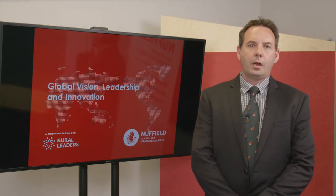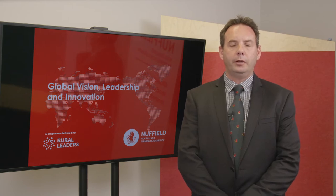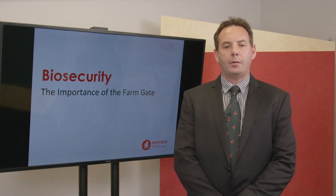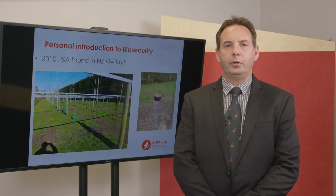Hi, my name is Simon Cook. I'm a 2018 Nuffield Scholar and my particular area of study was in biosecurity. The reason I got into biosecurity and in particular Farmgate stems back to the history of my industry, which is the kiwifruit industry.